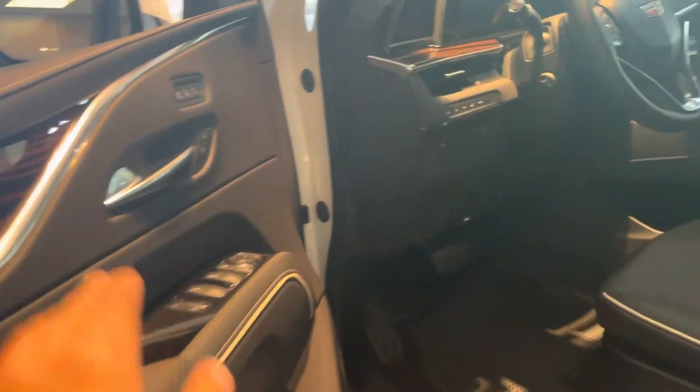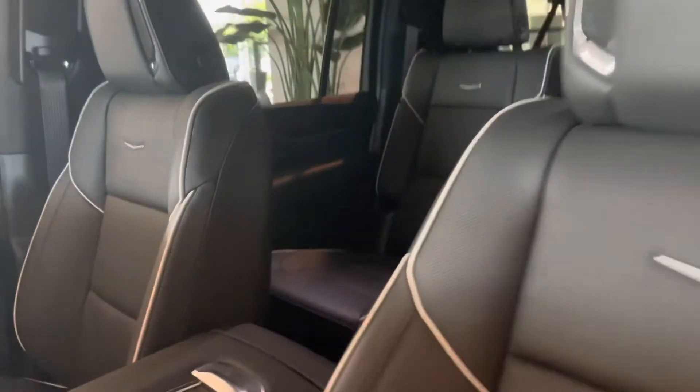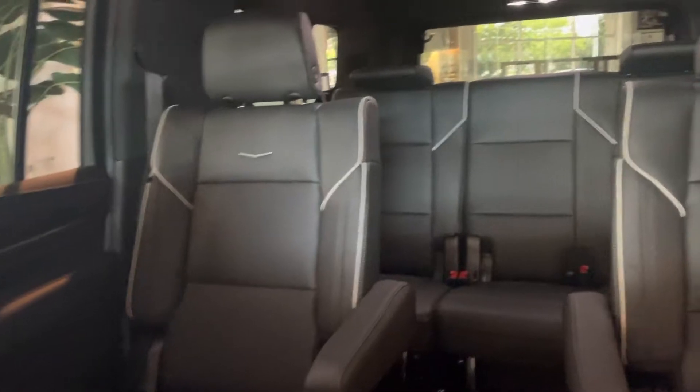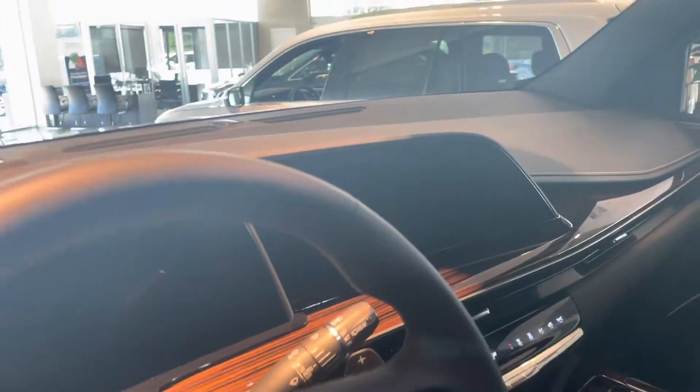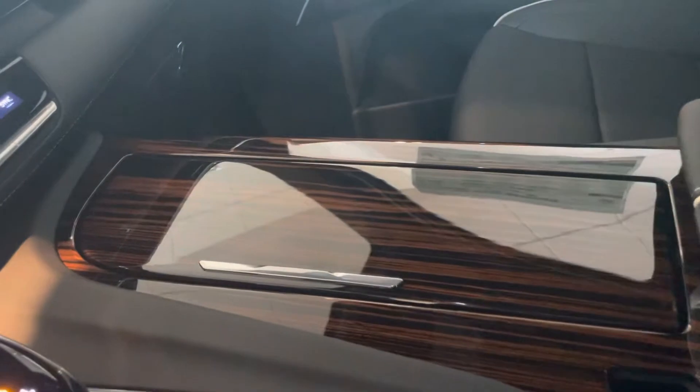Beautiful wood accents throughout the car, black interior, captain's chairs in the back with the third row. Up here you've got 33 inches of diagonal display, wood finish in the middle.